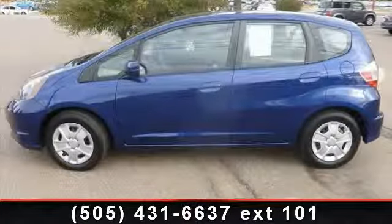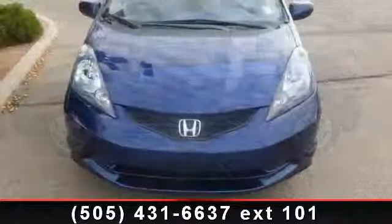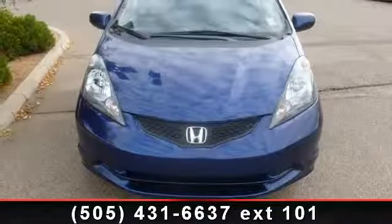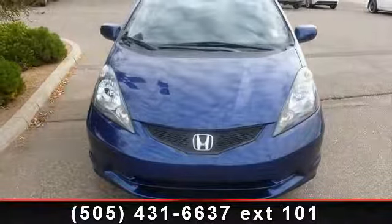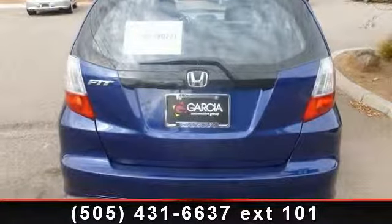Arrive in style with this 2012 Honda Fit. This may be the set of wheels you've been looking for. This vehicle comes with a reliable 4-cylinder engine connected to a smooth shifting automatic transmission.